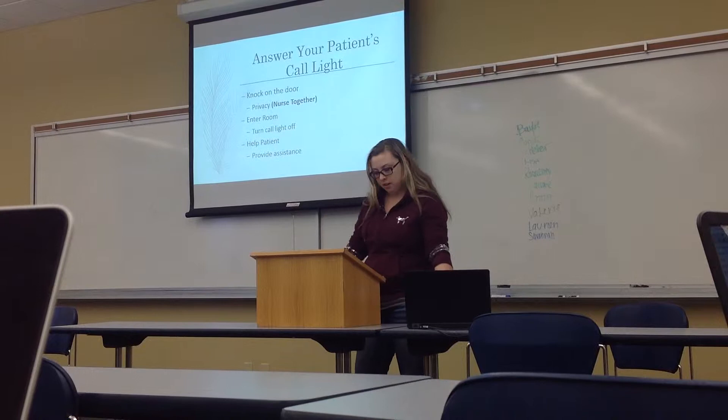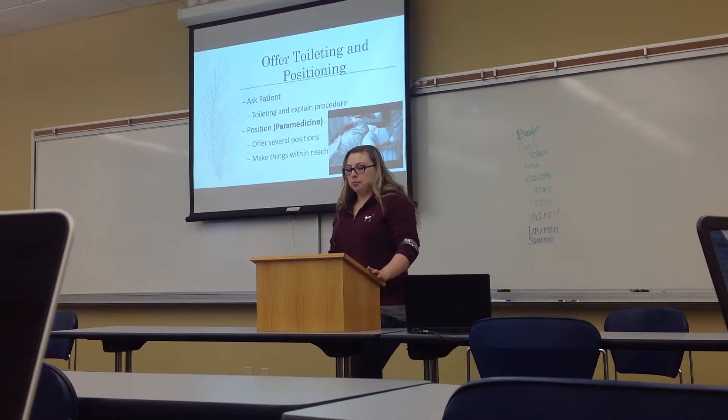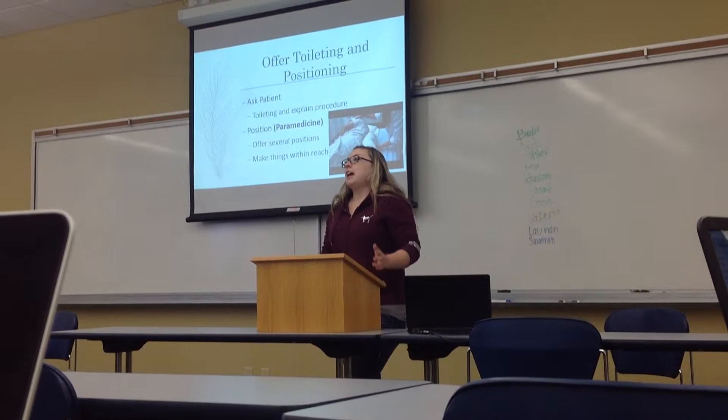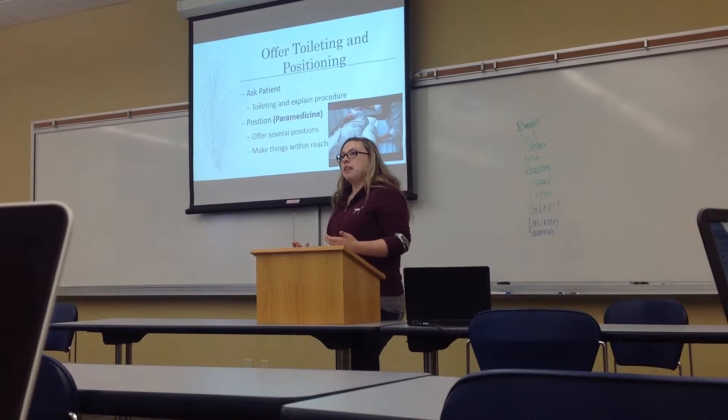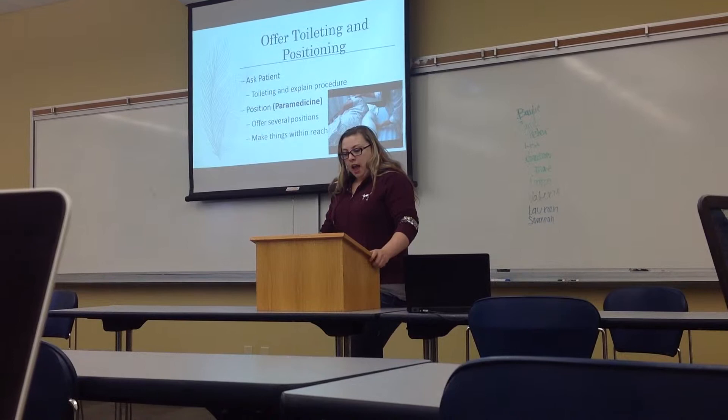Now that I've told you how to answer a patient's call light, I'll explain the next step in caring for a patient. You're going to offer to toilet them and comfortably position the patient. Ask the patient if they need to go to the bathroom, and if they do, explain the transfer process. For example, if they are wheelchair-ridden, you explain: 'The wheelchair is on your right side because your left side is affected. I'm going to help you pivot into the wheelchair and then get you into the bathroom.'